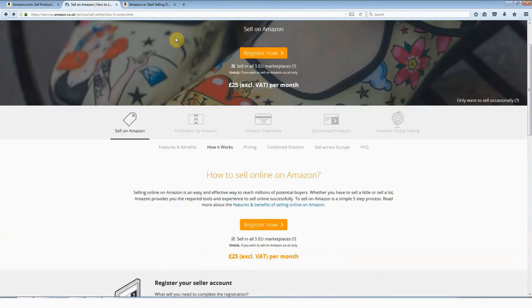On Amazon.co.uk, the same thing — it's kind of hidden and not very obvious, but it's right over here on the right. So you don't click "Register now," because otherwise that will cost you £25 plus VAT per month. Right now you want the free account, so you click right here where it says "Only want to sell occasionally."